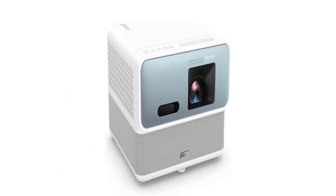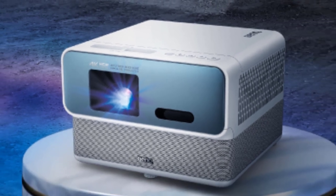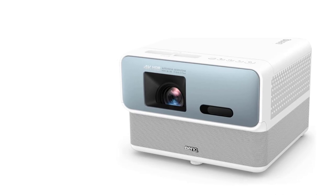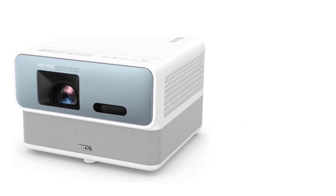Key features: 4K native resolution, supports Full HD 3D, impressive sound quality and volume, supports HDR and handles it well, sterling image quality straight out of the box, and comes with Android TV 10 for streaming controlled by the projector remote.